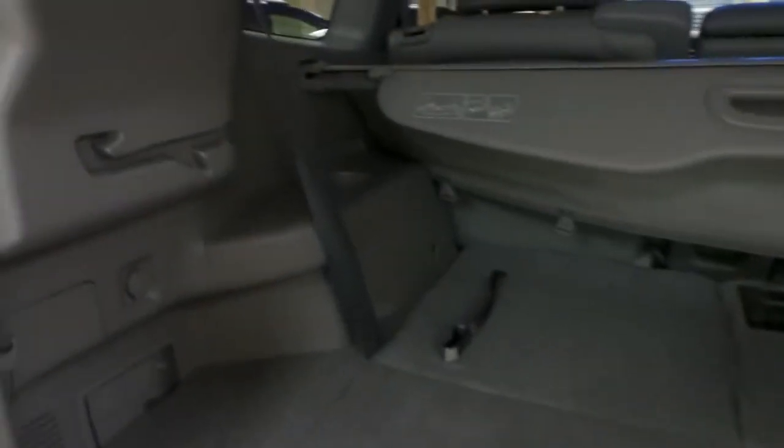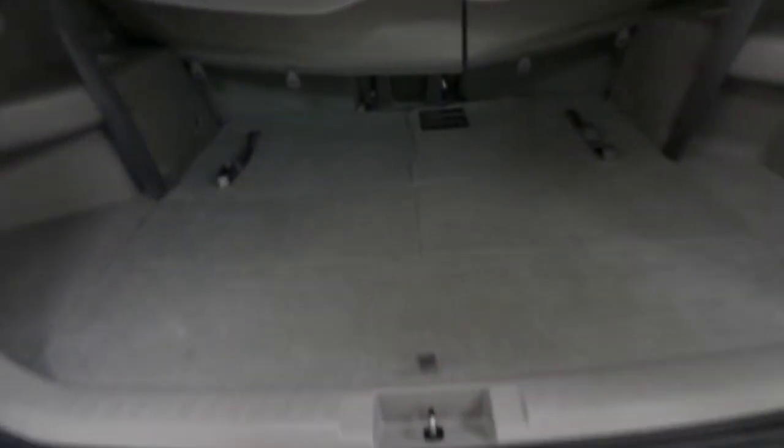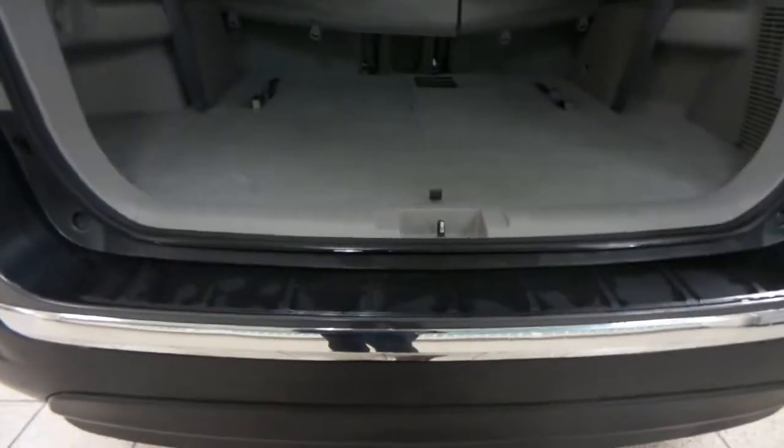You've got that third-row option back here with two added seats, as well as a cargo cover. You also have a full-size spare tire located underneath the back of the Highlander. To close the gate, just press this and it closes automatically. Let's go check out the back seat.